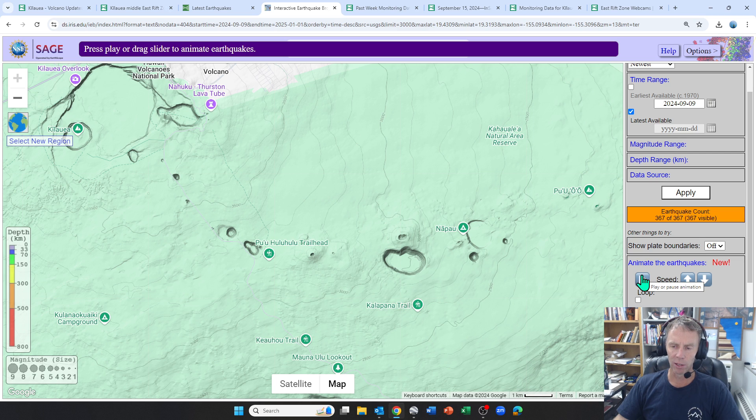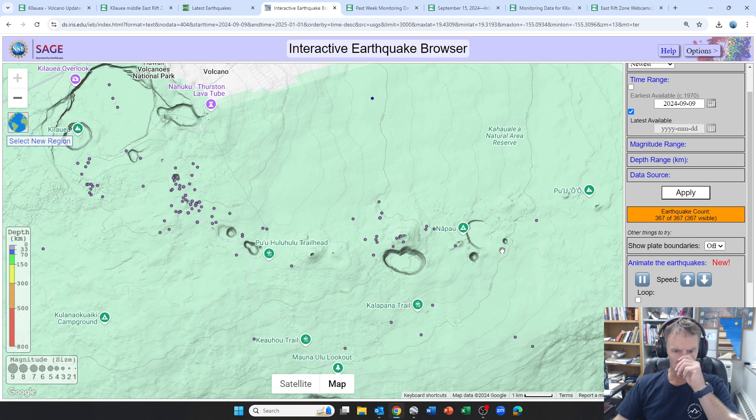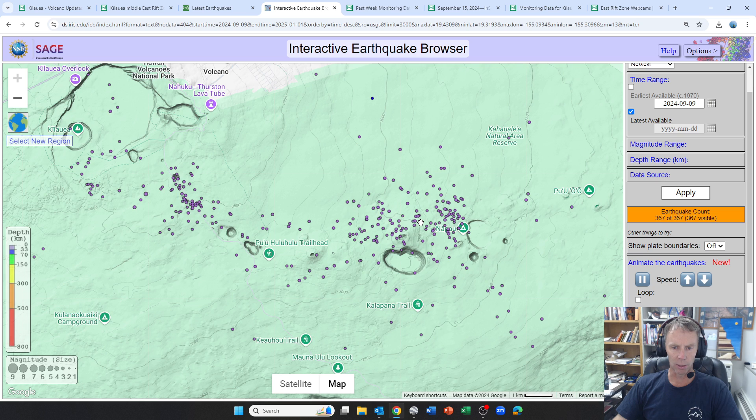This animation is going to start on September 9th — about a week ago. Notice it starts out really slow, not much activity: a couple near the summit, a couple in here. But then it starts to pick up, especially as we get to the 12th of September. Once we get to the 15th — a couple in the Upper East rift zone — watch how quickly they come in: boom, boom, boom, boom — rapid-fire succession. That is the intrusion of magma and the earthquakes associated with it.